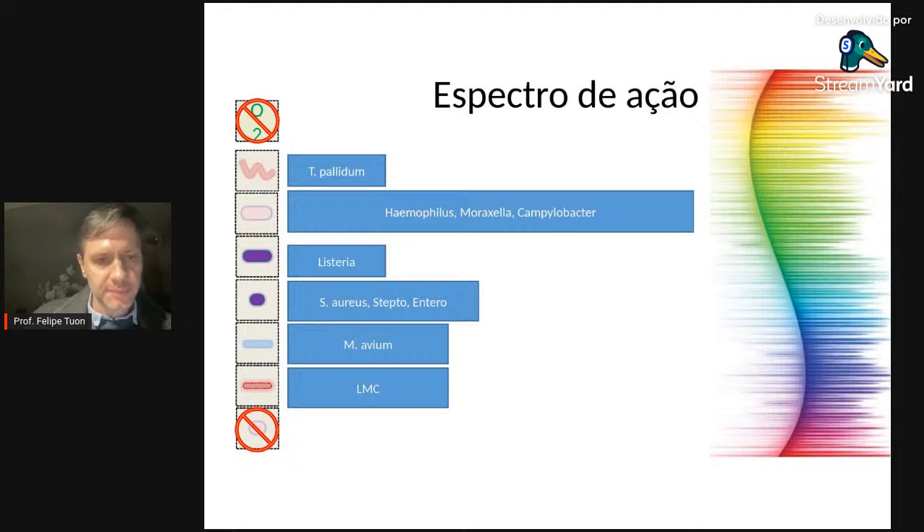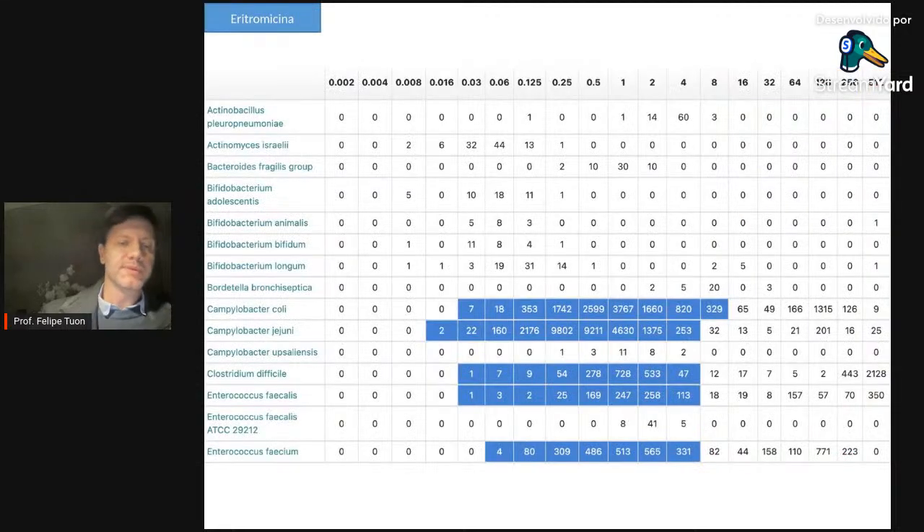Dentro dos atípicos, uso o mnemônico LMC: Legionella, Micoplasma, Clamidófila — os patógenos pulmonares. Mas atenção também para Chlamydia trachomatis, Ureaplasma urealyticum e Ureaplasma hominis — as bactérias que causam uretrite e vaginite.